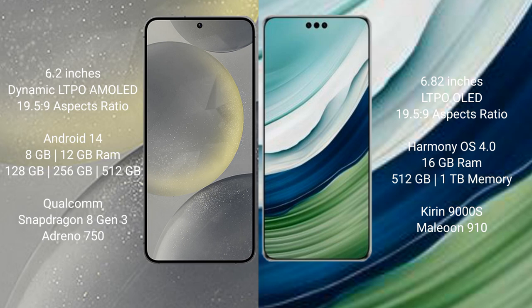The Samsung Galaxy S24 comes with 8GB or 12GB RAM, and 128GB, 256GB, or 512GB of internal storage. It is powered by the Qualcomm Snapdragon 8 Gen 3 processor with the Adreno GPU.